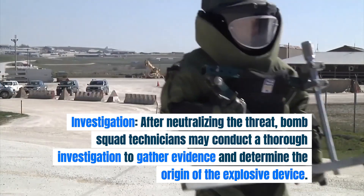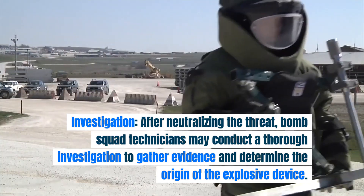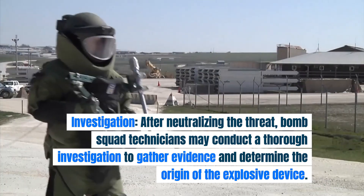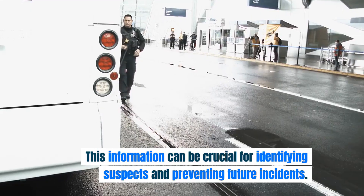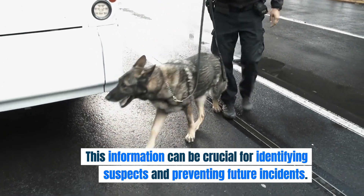Investigation. After neutralizing the threat, bomb squad technicians may conduct a thorough investigation to gather evidence and determine the origin of the explosive device. This information can be crucial for identifying suspects and preventing future incidents.